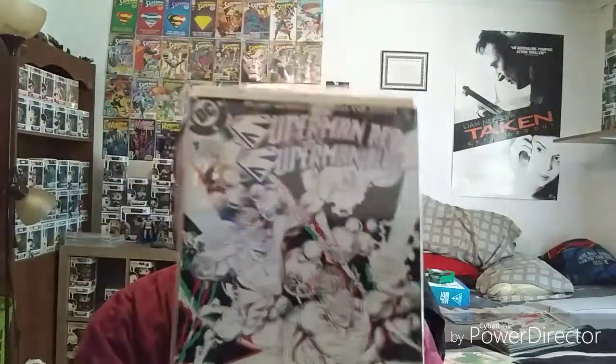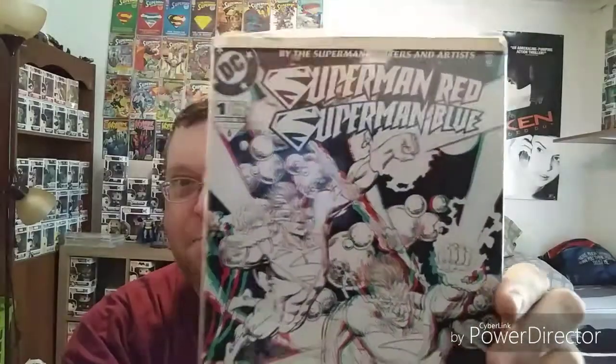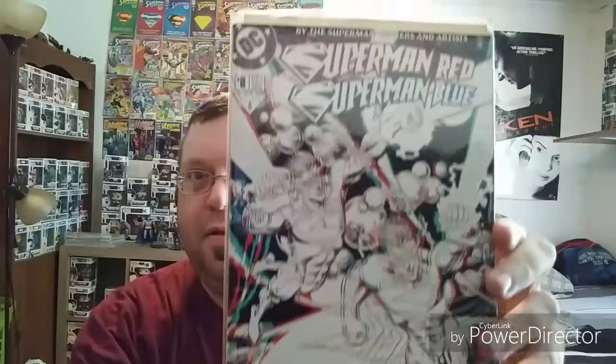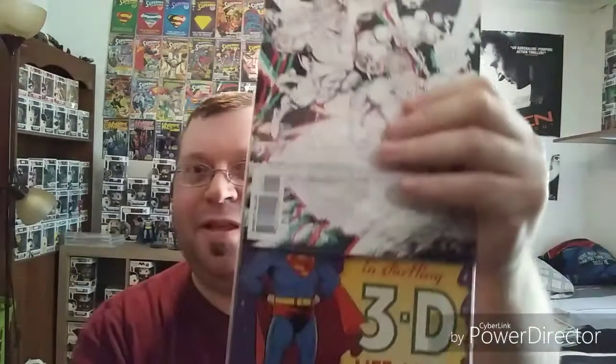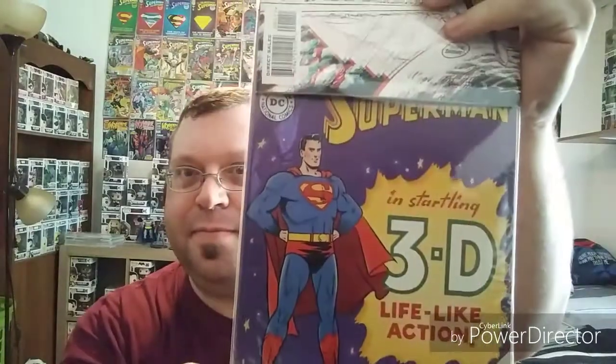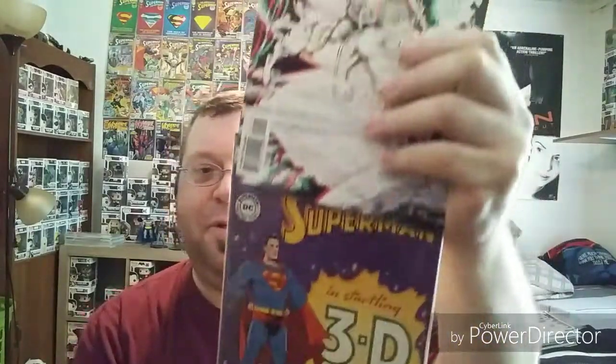And this is the first issue of Superman Red / Superman Blue from 1998. It's got the 3D cover art — the book itself is not 3D, just the cover art. It came in a pack that I wish I hadn't opened when I was young. It came with this book, which is actually 3D, and also came with 3D glasses, which sadly I don't have anymore. It came out in 98, so I was 18.